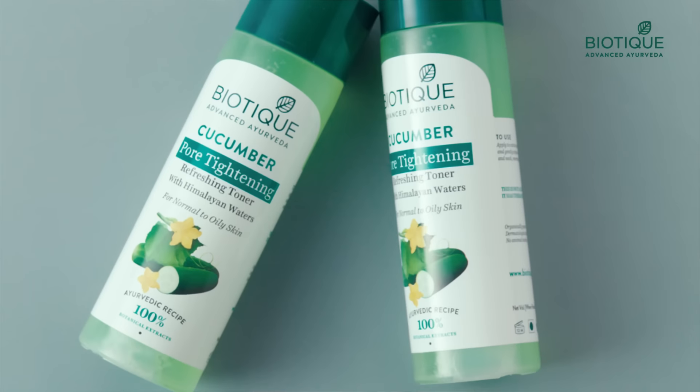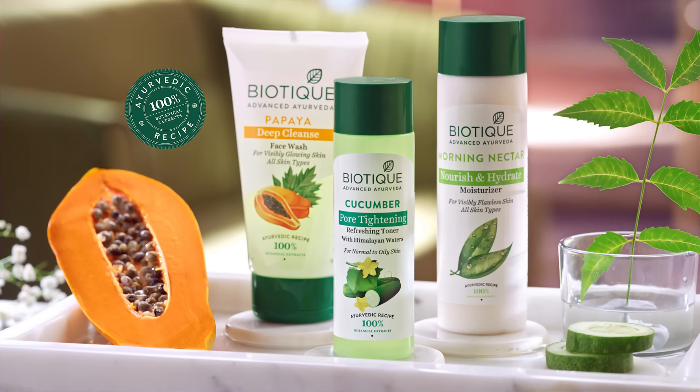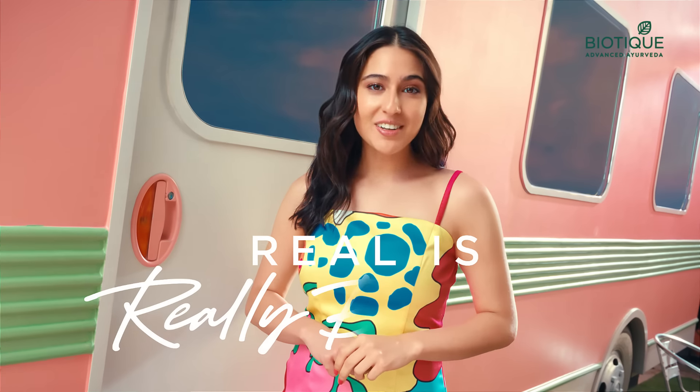Use it two times and you've become a superstar. I love all of you. I'm just a heera. Biotique Advanced Ayurveda — real is really beautiful.